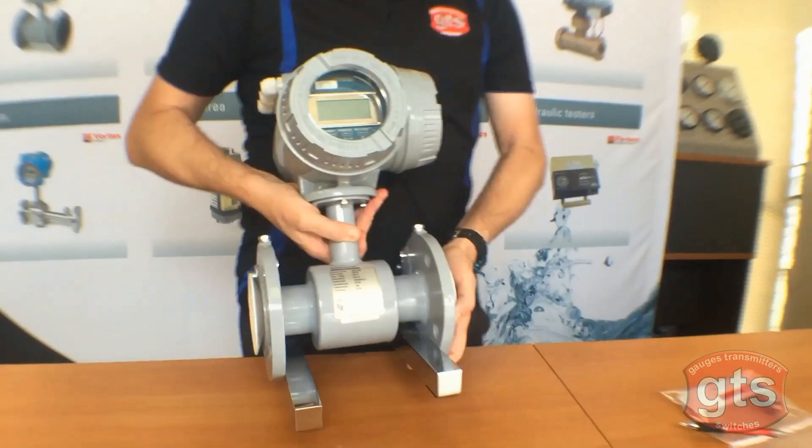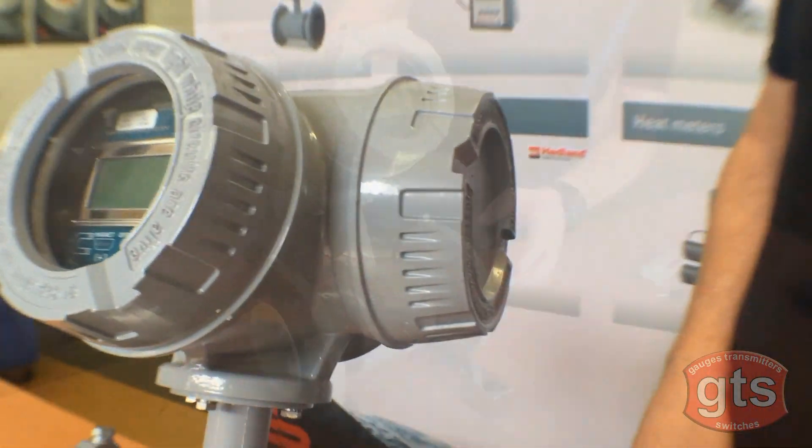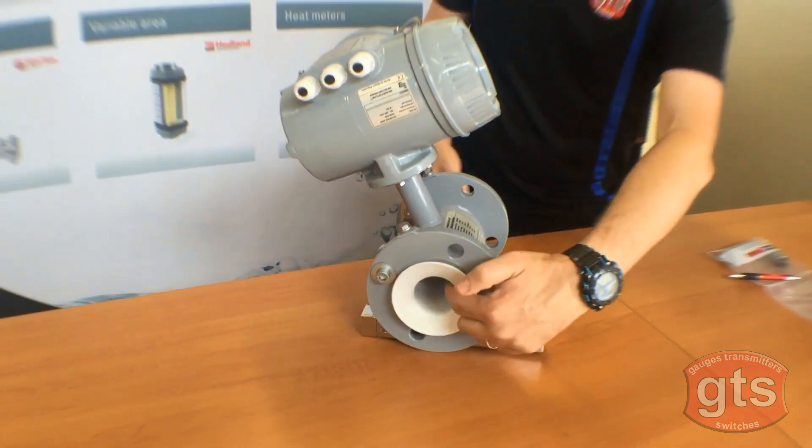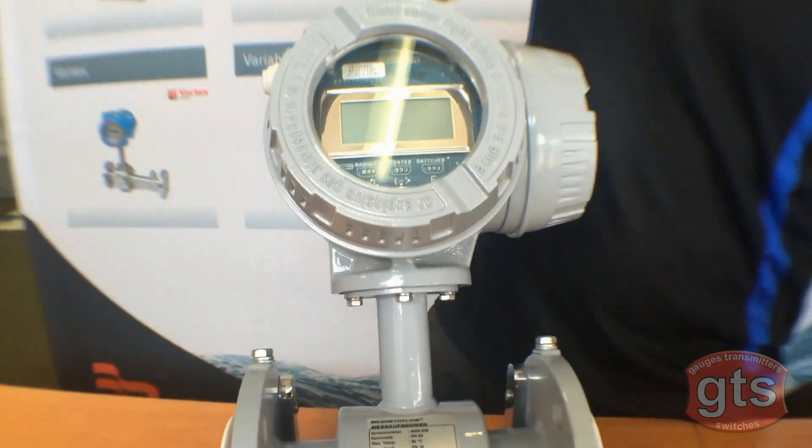Mod Mag is a range of electromagnetic meters that delivers the performance for your critical flow measurement applications. As you can see, it uses a magnet for flow, has no flow restrictions or pressure drop, and is available in a variety of sizes and styles.